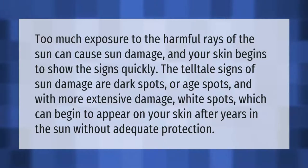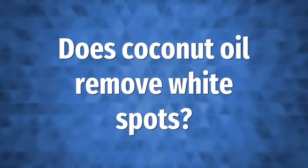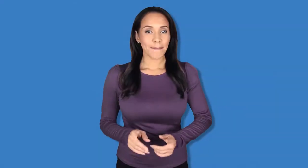Too much exposure to the harmful rays of the sun can cause sun damage, and your skin begins to show the signs quickly. The telltale signs of sun damage are dark spots or age spots, and with more extensive damage, white spots, which can begin to appear on your skin after years in the sun without adequate protection.